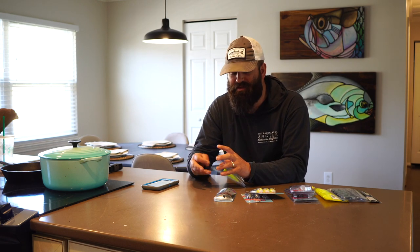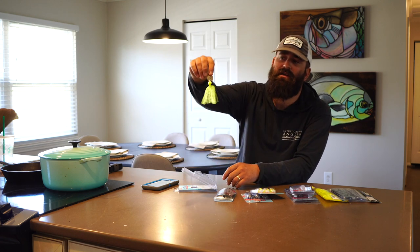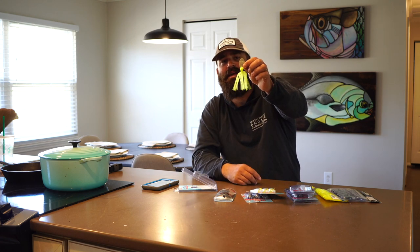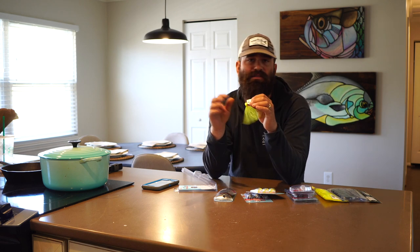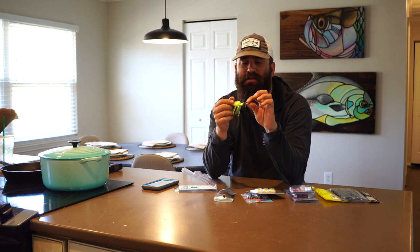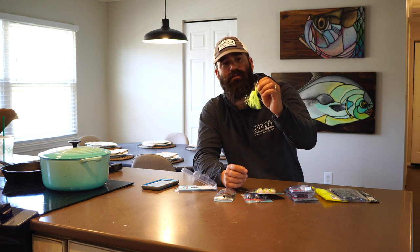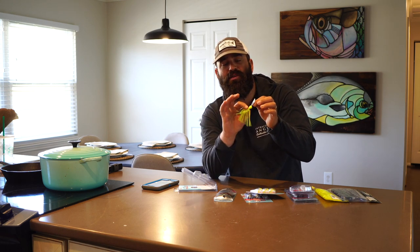I want to talk about how a chatterbait works and exactly what it's doing in the water. This is a chatterbait here. What you've got is this coffin-shaped blade up above this jig head. The blade is literally built into the jig head. There are some different styles of how people attach the blade to the jig head, but most of the ones I fish are just jig head to blade. Then you've got this twisted piece of metal that gets your line off the blade just a little bit so you can tie off to that. You've got the blade, the jig head, and the skirt.